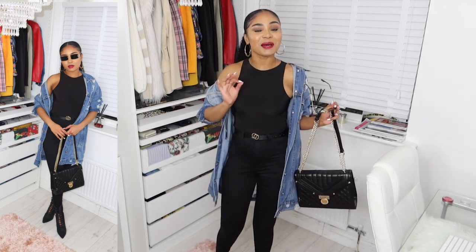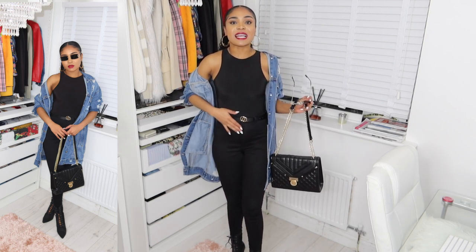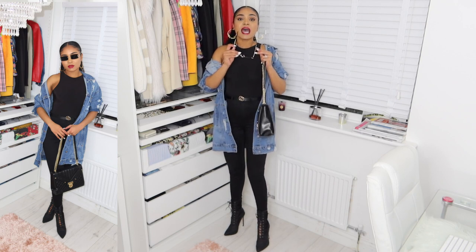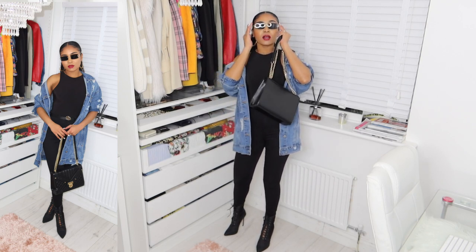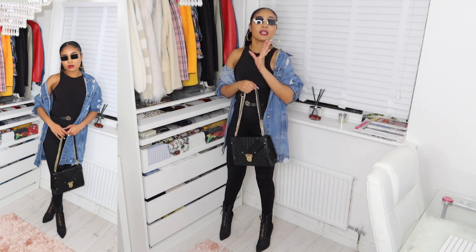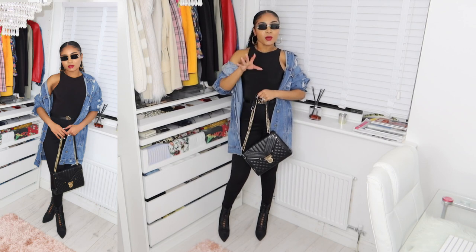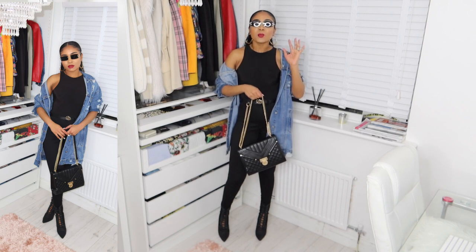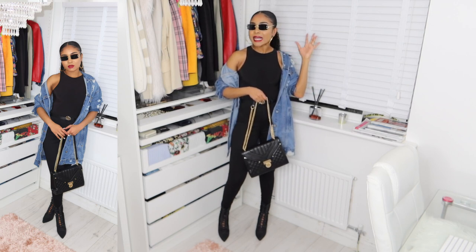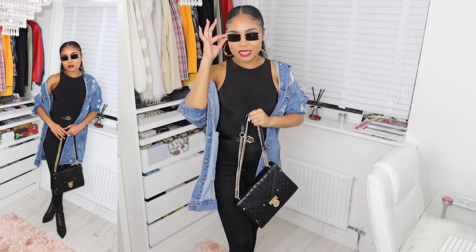For outfit number two, I've gone all black. I've paired the denim jacket with a black bodysuit, high-waisted denim pants, and over-the-ankle boots. I would definitely go for this look when I want an edgy vibe — for the day or the night. To make it even edgier, I'd normally pair it with a baseball cap, but I wasn't going to mess up my ponytail! So I put on my shades instead.